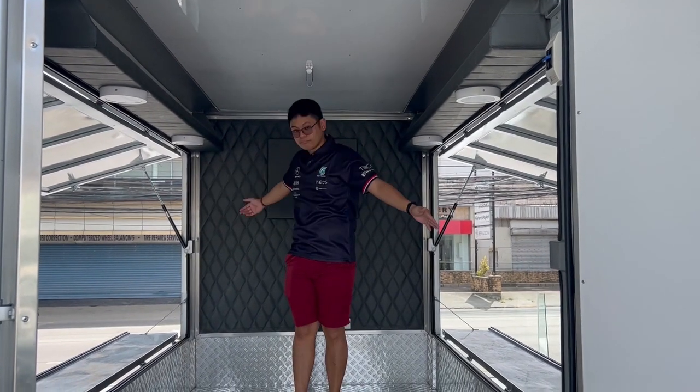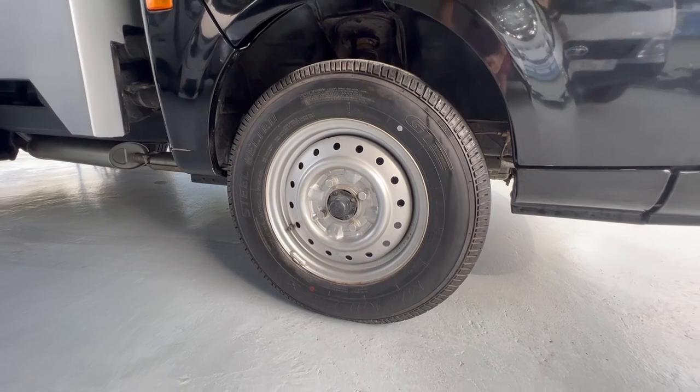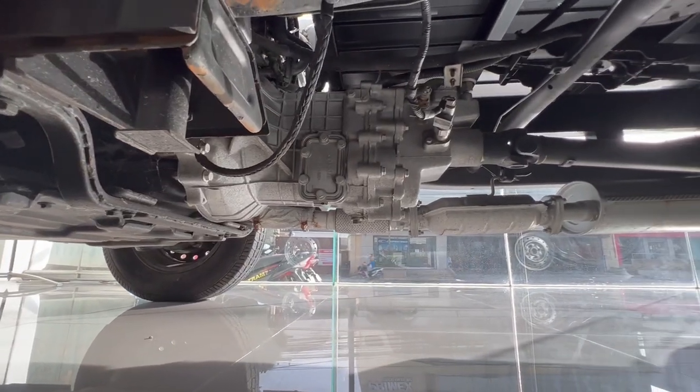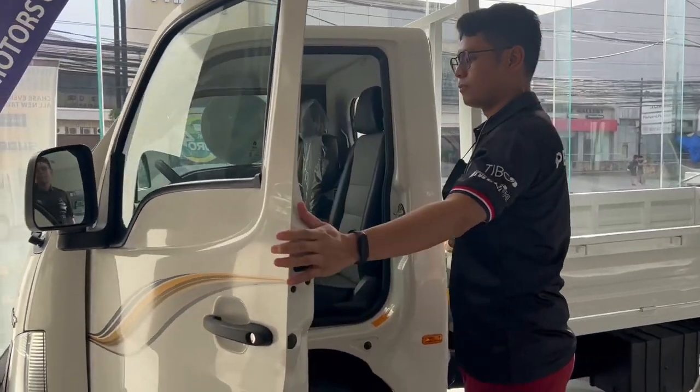This truck has ample space for your food business. The Super Ace Mint is equipped with R14 tires. Suspension-wise, it has a MacPherson strut at the front and leaf spring with double-acting shock absorbers at the rear.